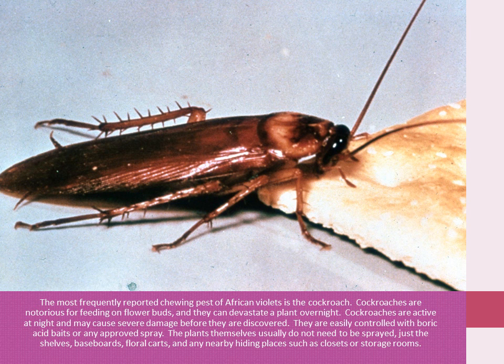The most frequently reported chewing pest of African violets is the cockroach. Cockroaches are notorious for feeding on flower buds, and they can devastate a plant overnight. Cockroaches are active at night and may cause severe damage before discovered. They are easily controlled with boric acid-based or any approved spray. The plants themselves usually do not need to be sprayed, just the shelves, baseboards, floral carts, and any nearby hiding place, such as closets or storage rooms.